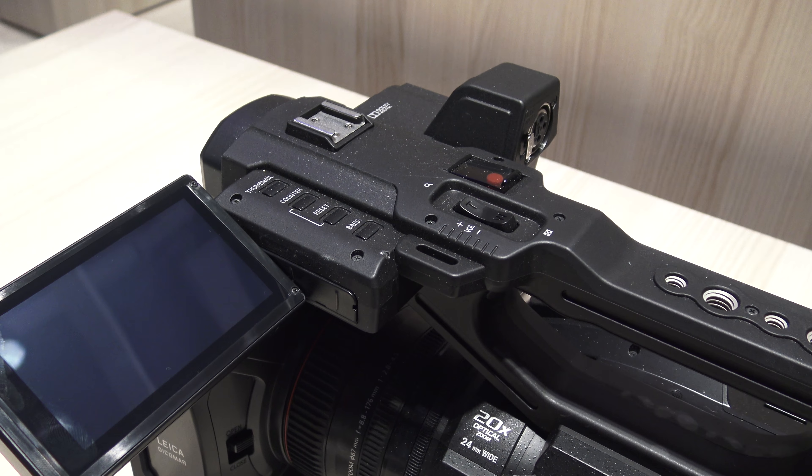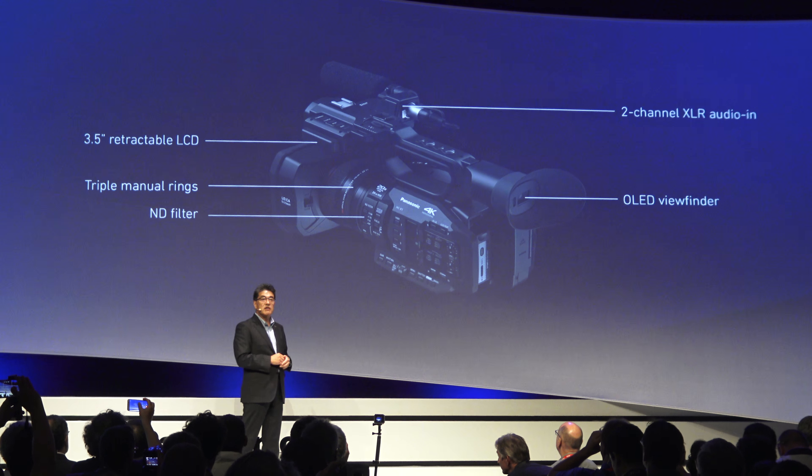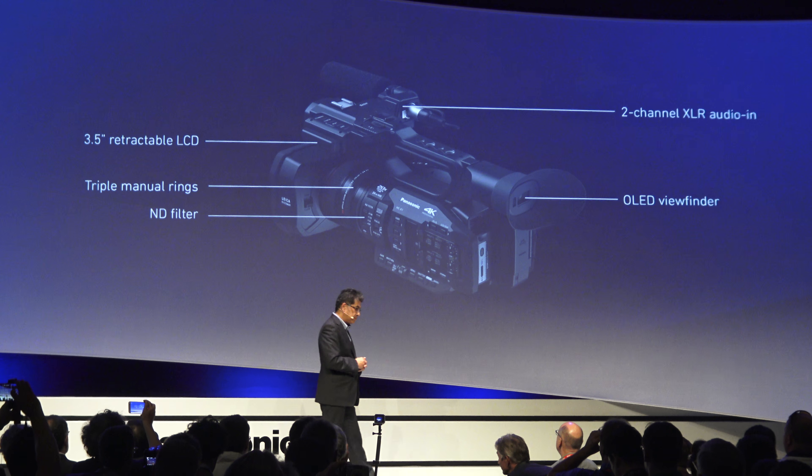Thanks to advancements like this and other professional interfaces like tactile manual rings and XLR audio, which you can see here, the X1 is a perfect companion for professional or semi-professional videographers. The X1 will go on sale in December this year. Thank you.